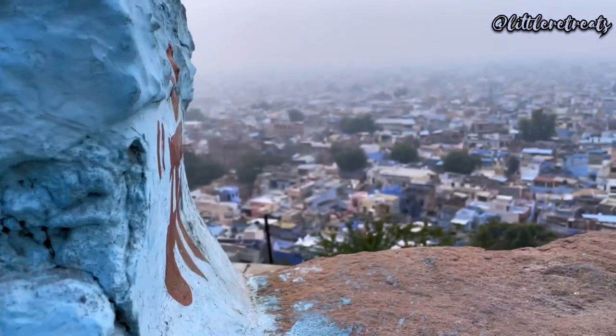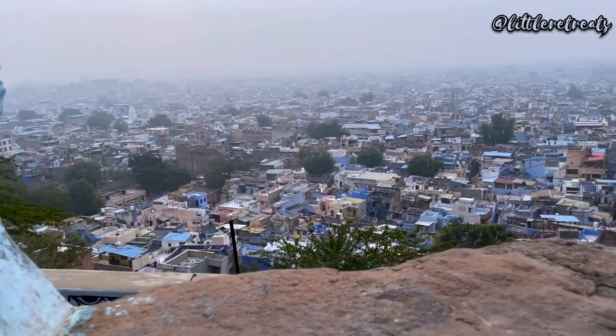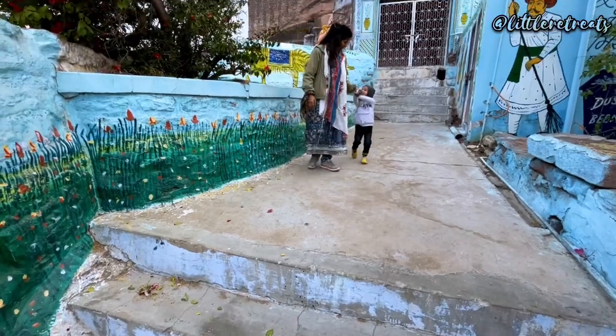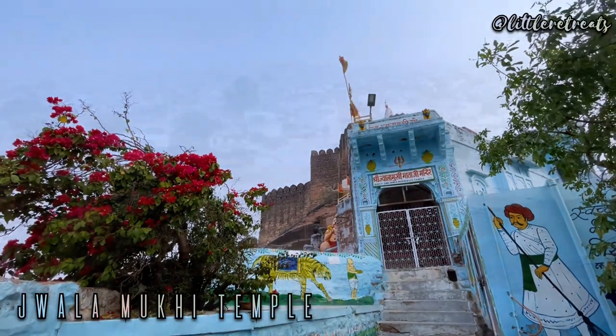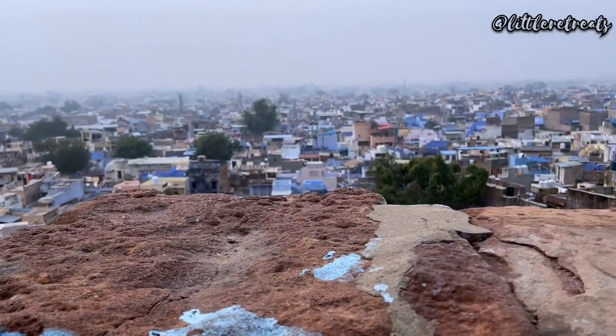Want a bird's eye view of the blue city? Then make your way to Pachetia Hills. As you reach the top at Jwalamukhi Mataji Temple, you will be greeted with an unparalleled view of the blue city.